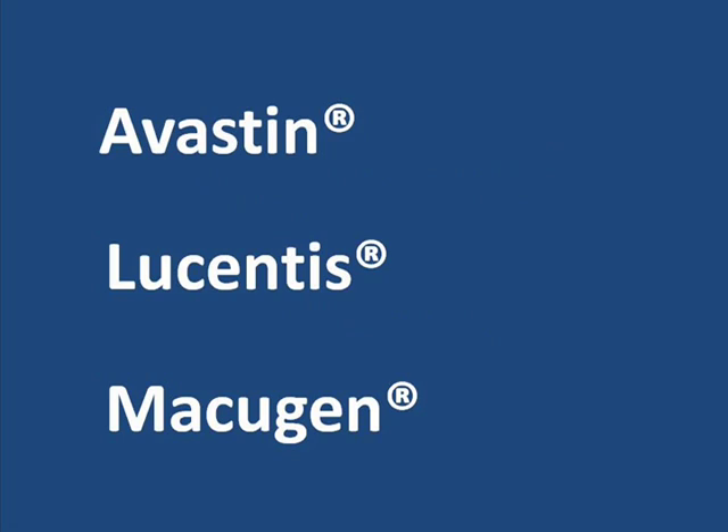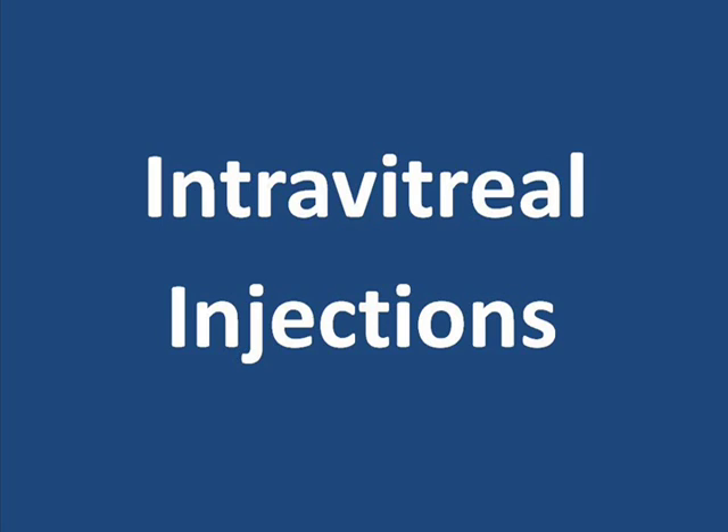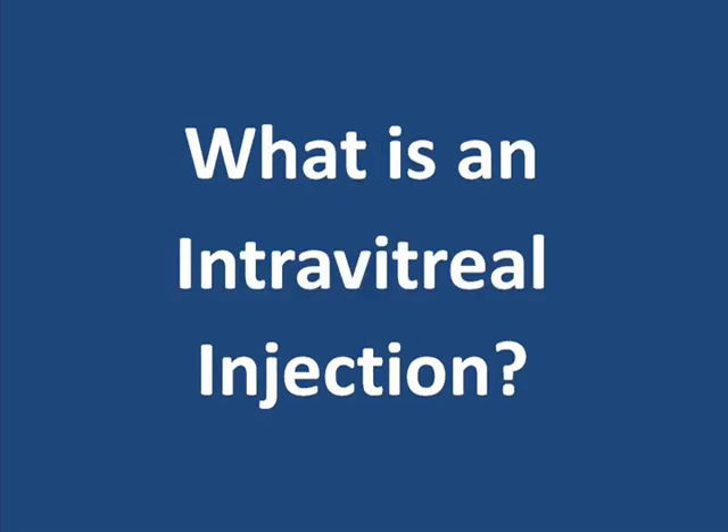Anti-VEGF agents like Avastin, Lucentis, and Macugen are discussed in a separate video entitled 'What are Anti-VEGF Agents?' Injections directly into the central cavity of the eye are called intravitreal injections, also discussed in a separate video entitled 'What is an intravitreal injection?' One other drug which may be beneficial to a smaller number of patients is called acetazolamide. Acetazolamide is thought to speed up the absorption of water from the underside of the retina.